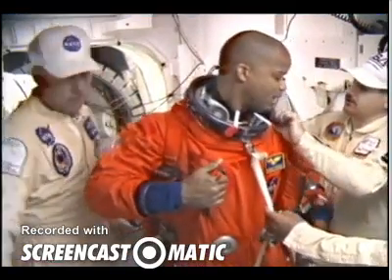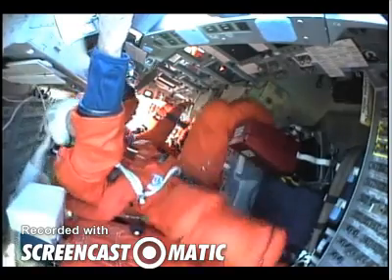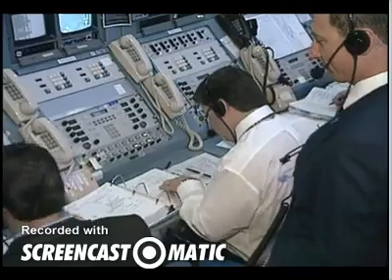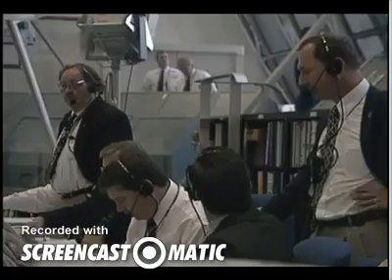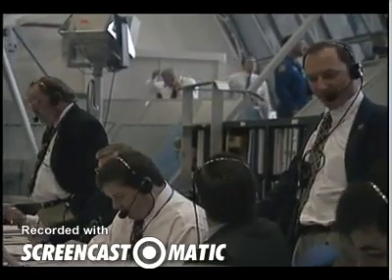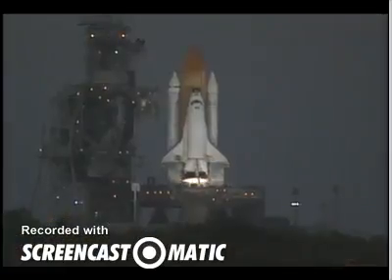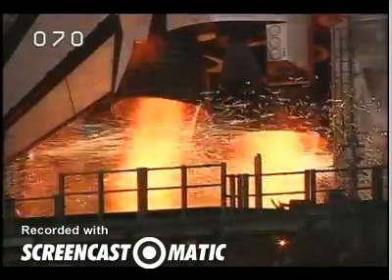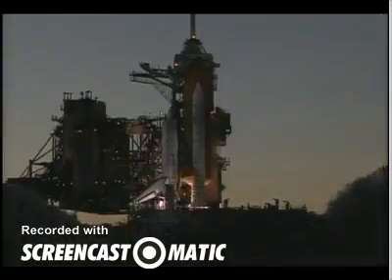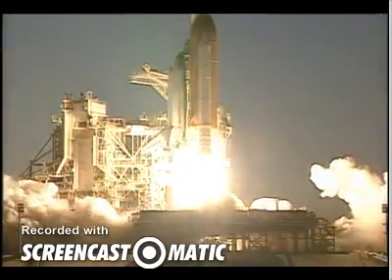And the astronauts come on launch day. They are loaded into the vehicle. This whole control room will be filled with engineers paying attention to their particular systems and making sure they're safe and ready to proceed for a launch countdown. T-10, 9, 8, 7, 6, start — 4, 3, 2, 1, 0, and liftoff of space shuttle Atlantis with destiny.